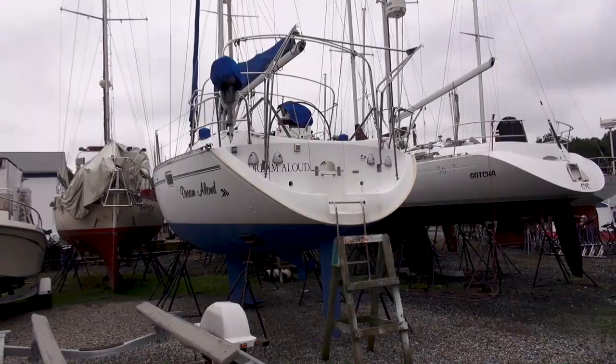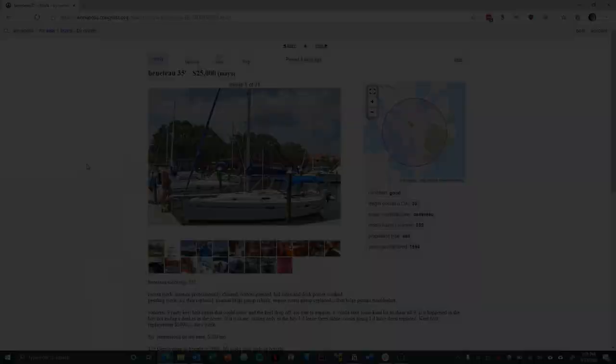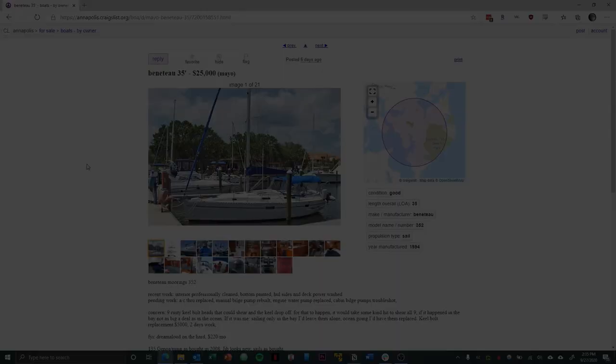Here are the through-hull fittings I was looking at earlier. Here's just one final look from the back to show the full view. That concludes the tour of the 1994 Beneteau 352.